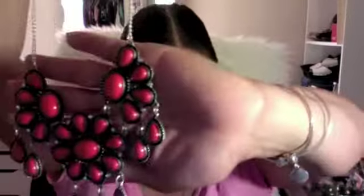I got this beautiful statement necklace — like a coral and black — for $15. And I got the earrings for $8.